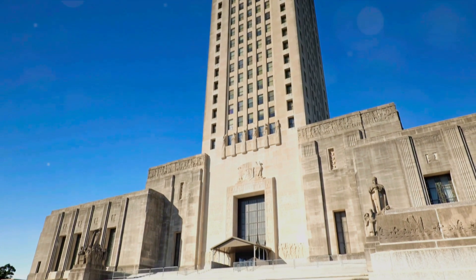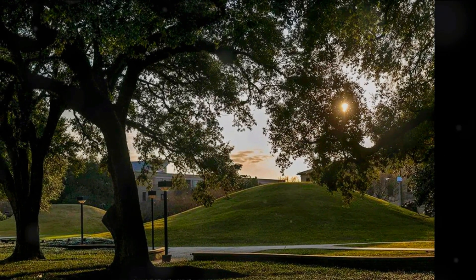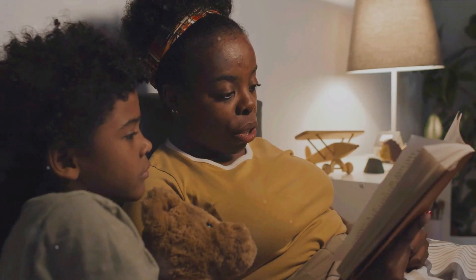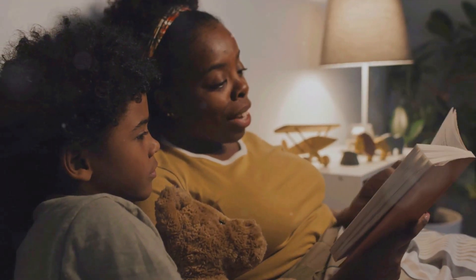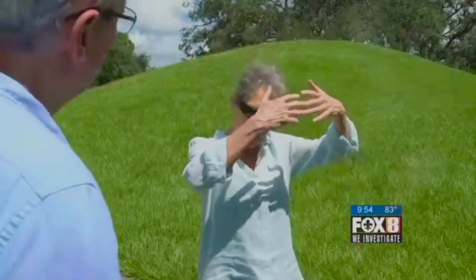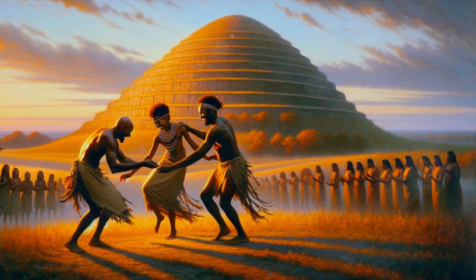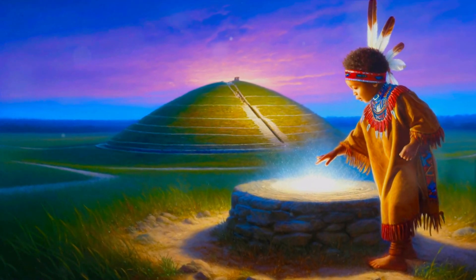The mounds at LSU are more than just piles of earth — they're a testament to the ingenuity and resilience of our ancestors. Older than the pyramids of Egypt, these mounds stand as silent witnesses to a time when the land we now call Baton Rouge was home to a thriving ancient civilization. They provide invaluable insights into human activity in the Americas thousands of years ago. Their alignment with the star Arcturus hints at a sophistication that is awe-inspiring, while their preservation remains a challenge that LSU is actively addressing. Our respect for these sites honors the legacy of the indigenous peoples who shaped our history.